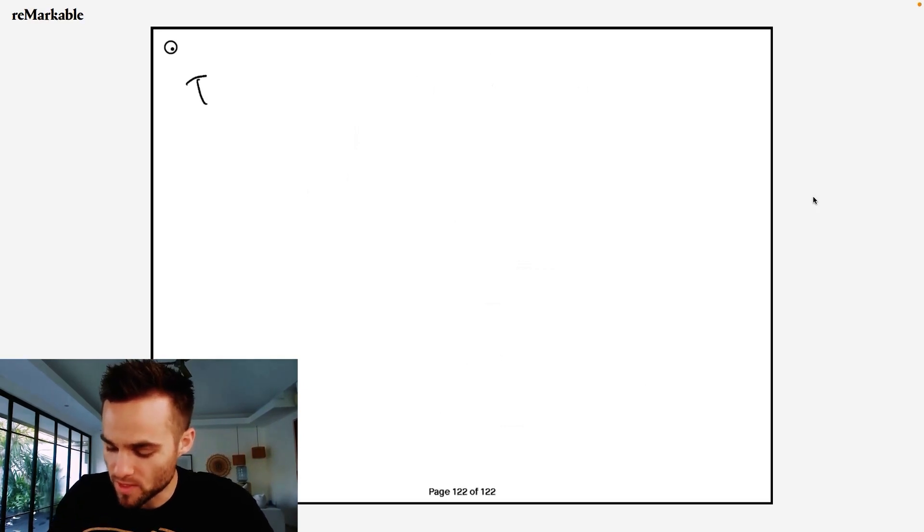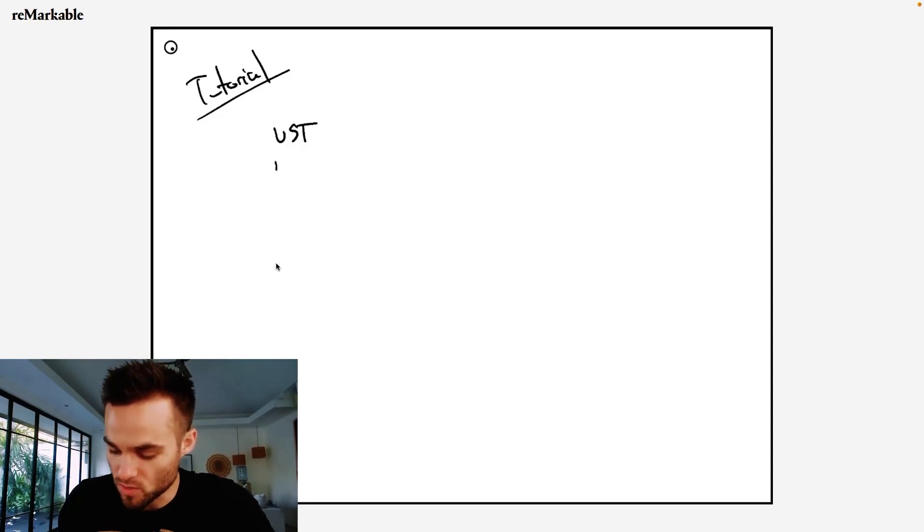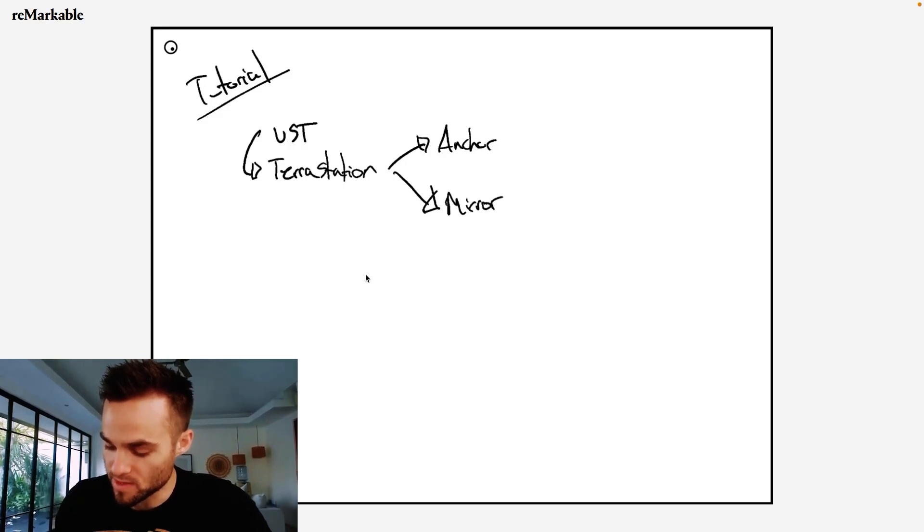So here's the second part — the actual tutorial. How are we actually going to earn this yield? First, we're going to buy UST. The next thing we're going to do is open up what's called a Terra Station wallet and send the UST there. After that, we're going to use two different dApps: one called Anchor Earn or Anchor Protocol, and the other called Mirror Finance. This is how we're going to accentuate those rewards and make them even higher.